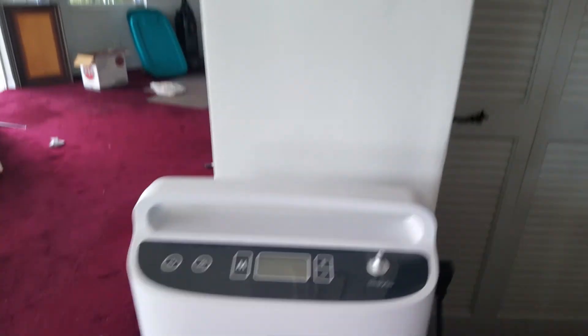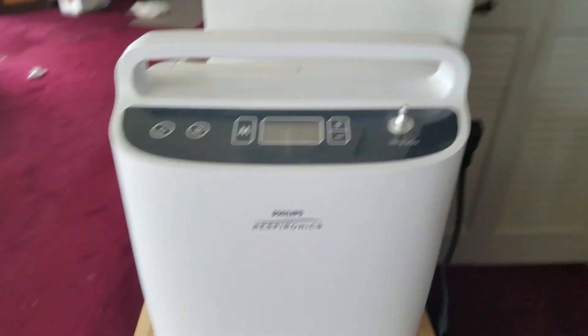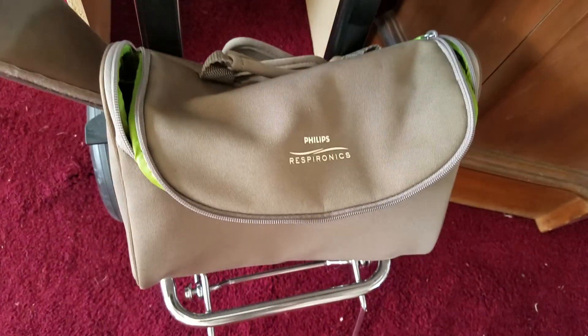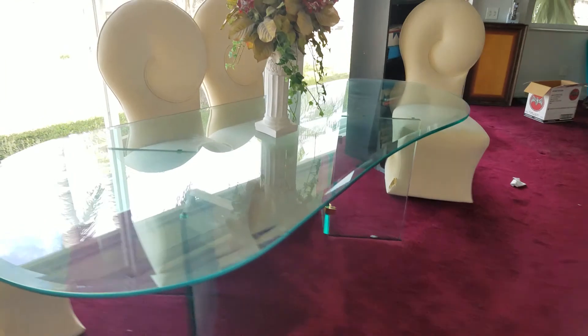What we have here is an O2 concentrator — it's portable. It's called the Philips SimplyGo; got the whole thing. Only used once and it's in excellent shape.